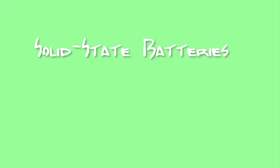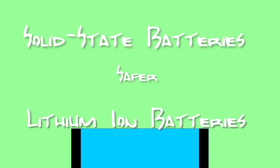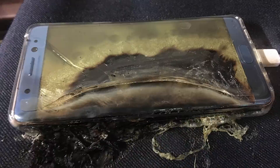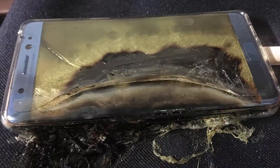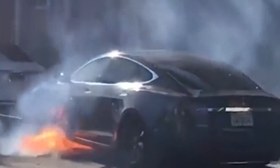Solid-state battery technology has the potential to outperform lithium-ion battery technology in every way. First, solid-state batteries will be safer. You see, liquid electrolytes in lithium-ion batteries are flammable, and the batteries create a lot of heat. And in some extreme cases, the batteries can smolder or catch fire like this. Or like this.